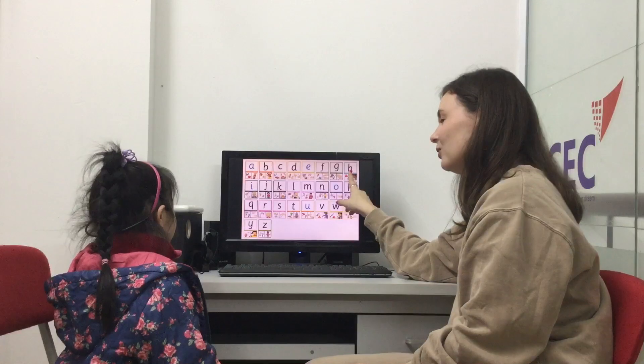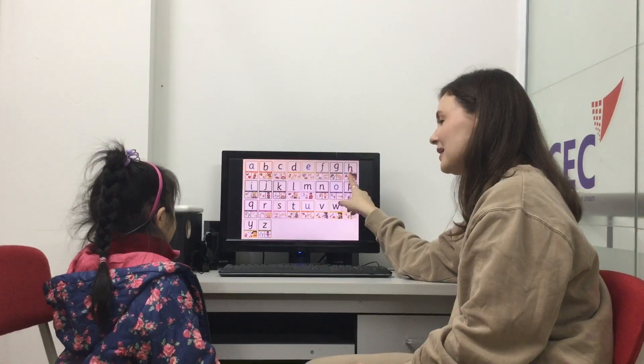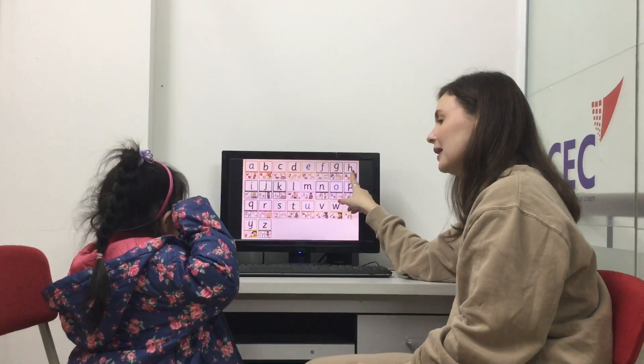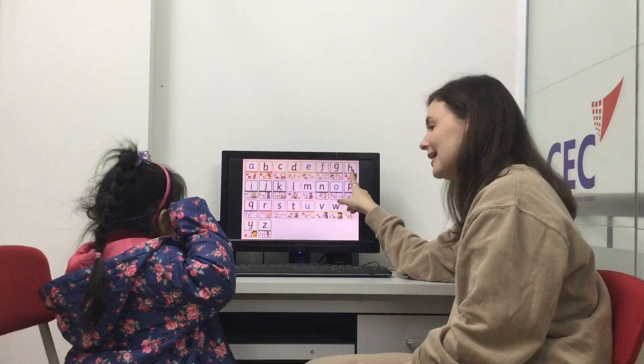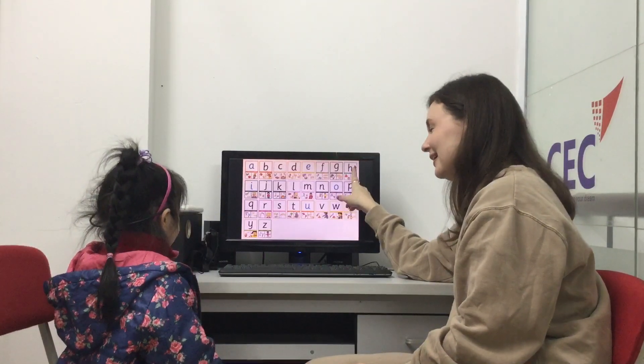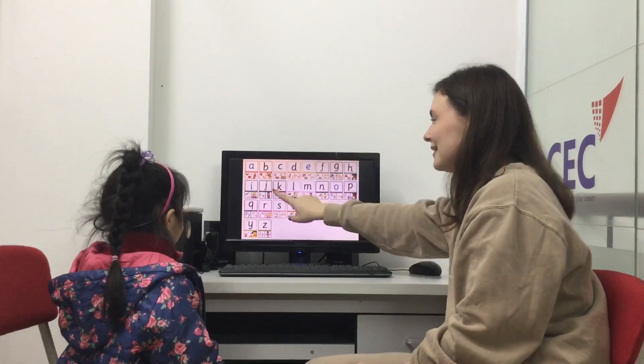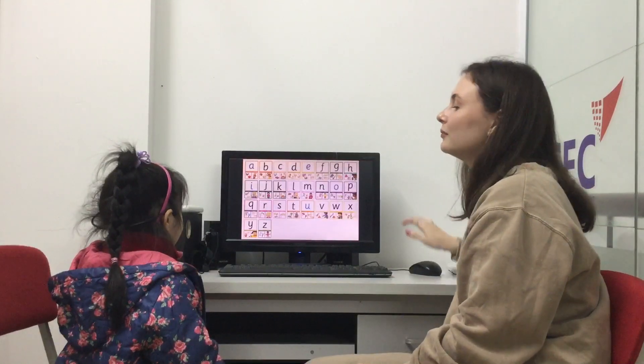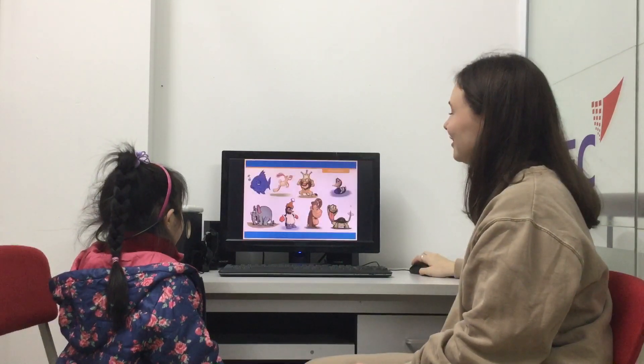What letter is this? H. What sound does it say? Little H. What sound is this? What letter is this? Kay. What sound is this? C, C, C. Very good, excellent.